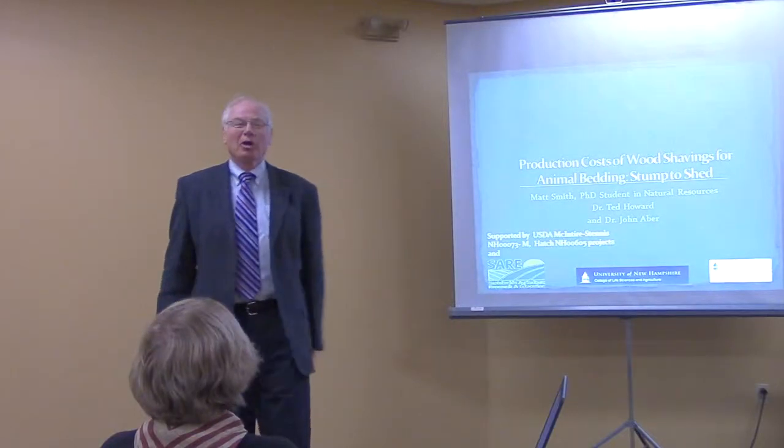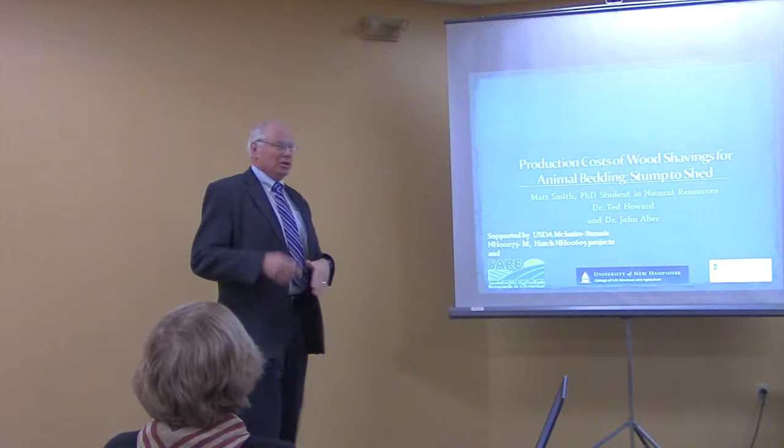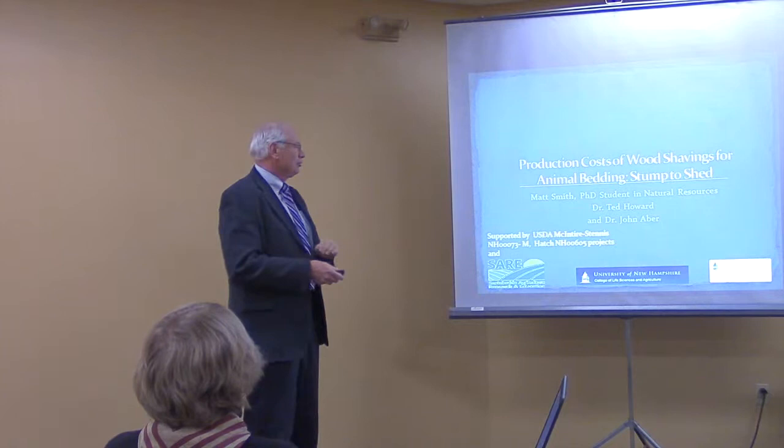Good morning. Now for something completely different. We're going from the cells up to large-scale stuff, and there's actually a pair of presentations. I'm going to do the first part, and Matt Smith, who's one of the doctoral students in natural resources, is going to handle the second part.